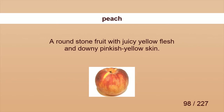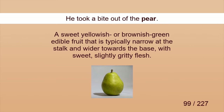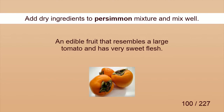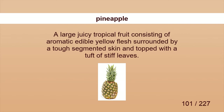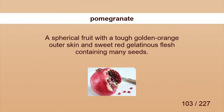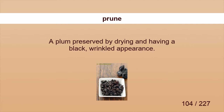Peach. He picked out the ripest peach for me. Pear. He took a bite out of the pear. Persimmon. Add dry ingredients to persimmon mixture and mix well. Pineapple. She sliced the pineapple. Plum. Plum growers are expecting a bumper harvest this year. Pomegranate. Red pomegranate fruits hanging on the tree. Prune. She thinks prunes are healthy fruits.